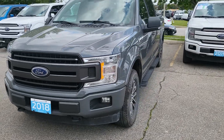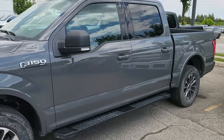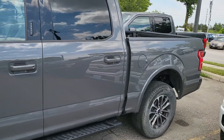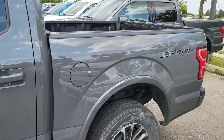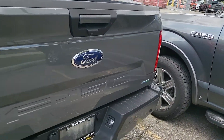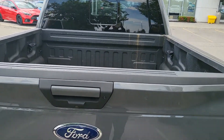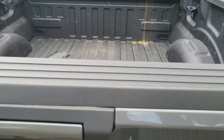Hello again, this is the 2018 Ford F-150 302A XLT Sport. It does include a spray-in liner.